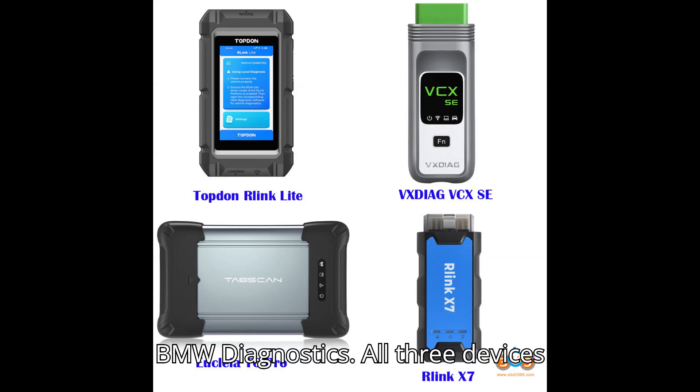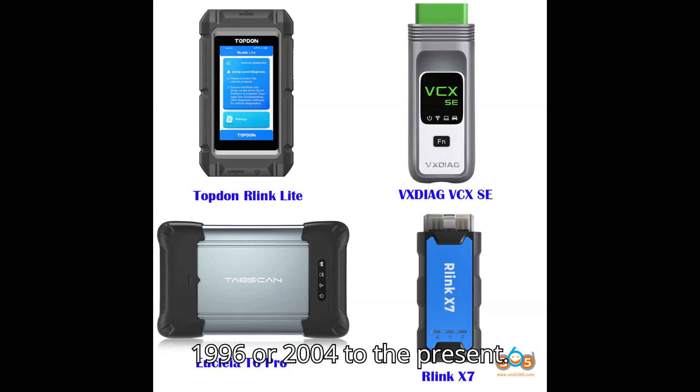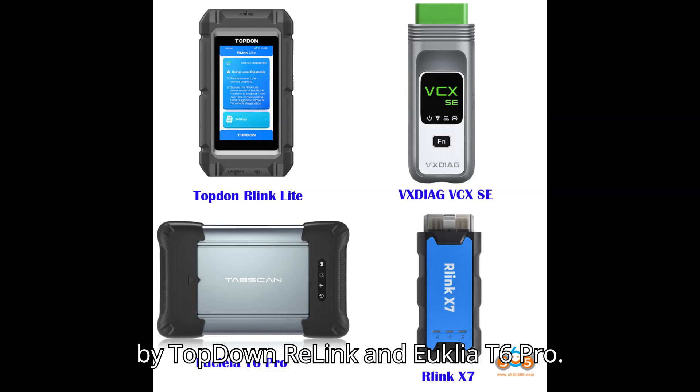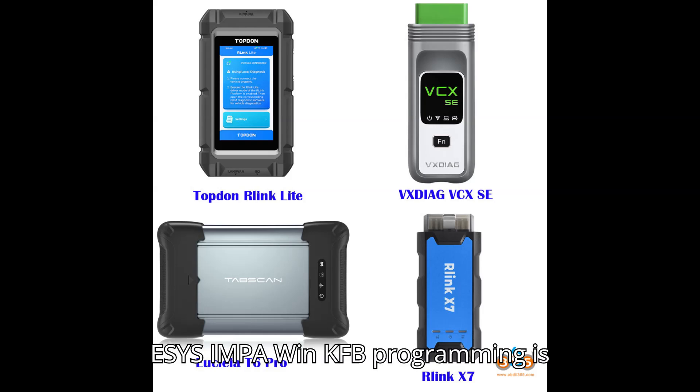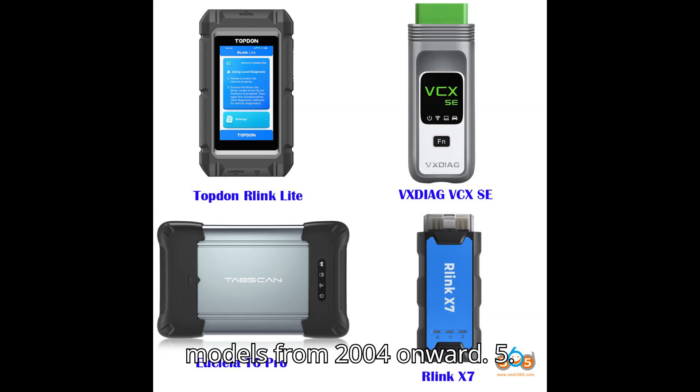BMW Diagnostics: All three devices support ISTA for BMW diagnostics from 1996 or 2004 to the present. The latest ISTA 4.48 version is supported by Relink and Euclea T6 Pro. ESYS, INPA, WinKFP programming is available on all three devices for BMW models from 2004 onward.